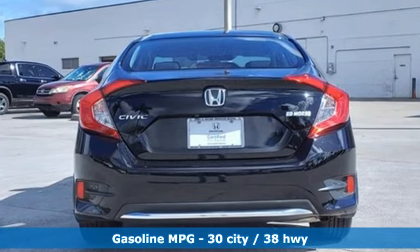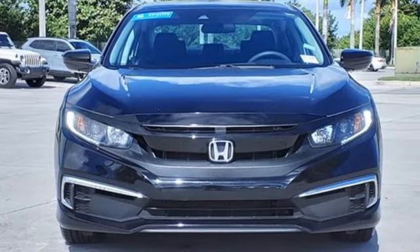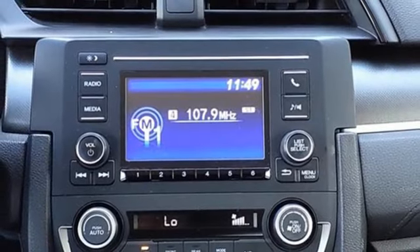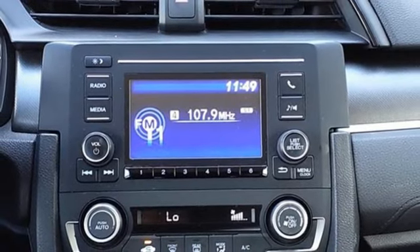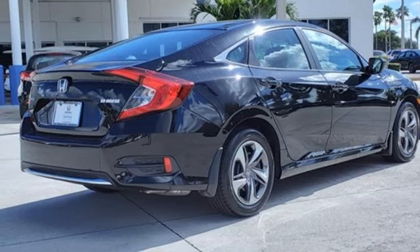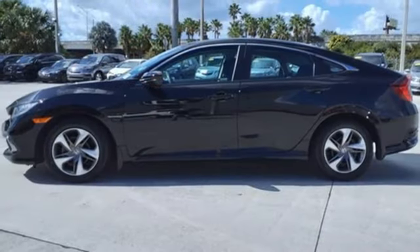configurable instrument gauges, key fob activated rear windows, manual telescoping steering column, inline four-cylinder engine, gas pressurized shocks, and continuously variable automatic transmission. Honda has a world-renowned reputation for reliability.